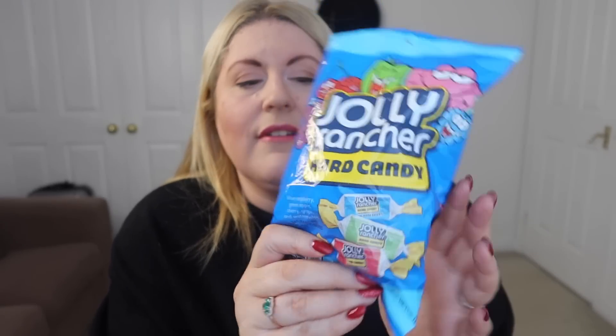Moving on to sweets — we didn't bring much back, to be honest. We got a couple of bags of Cheetos, but you can buy those at Costco here now, so the novelty's a bit gone. Chris also got a couple of packets of Jolly Ranchers — his absolute favourite sweet from America, so if anyone's going to America soon, let me know! And my favourite is Junior Mints — I love Junior Mints, they're my favourite sweet when we go to America.